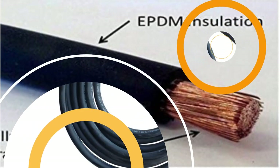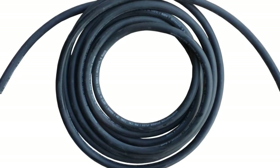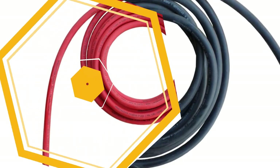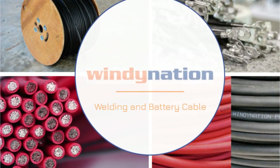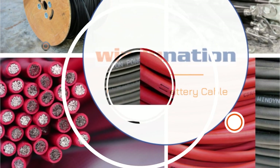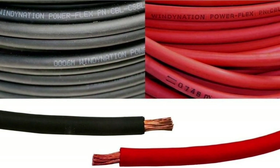The cable is insulated with a tough and solvent-resistant EPDM jacket, providing protection against abrasion, cuts, and exposure in harsh environments. The insulation's durability ensures the longevity of the cable, allowing it to withstand the demands of automotive, inverter, RV, and solar applications. In terms of specifications, this cable is rated up to 600 volts, with a temperature range of -50°C to +105°C, ensuring reliable performance in extreme weather conditions. Furthermore, the Windy Nation Power Flex cable complies with ASTM standards and SAE J1000-1127, guaranteeing its adherence to industry regulations.